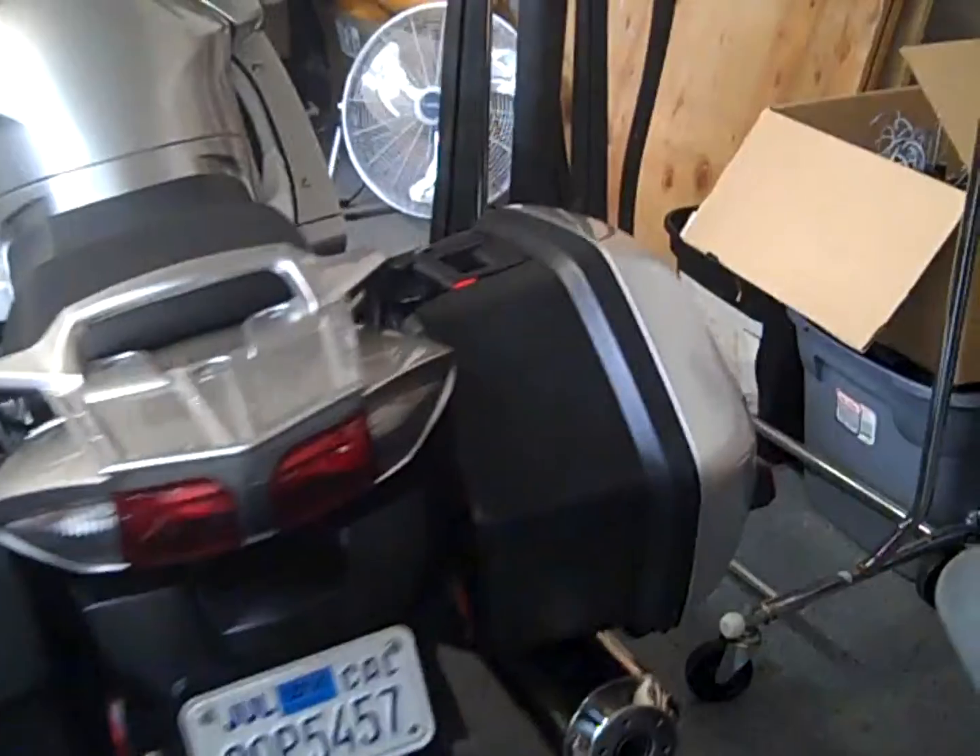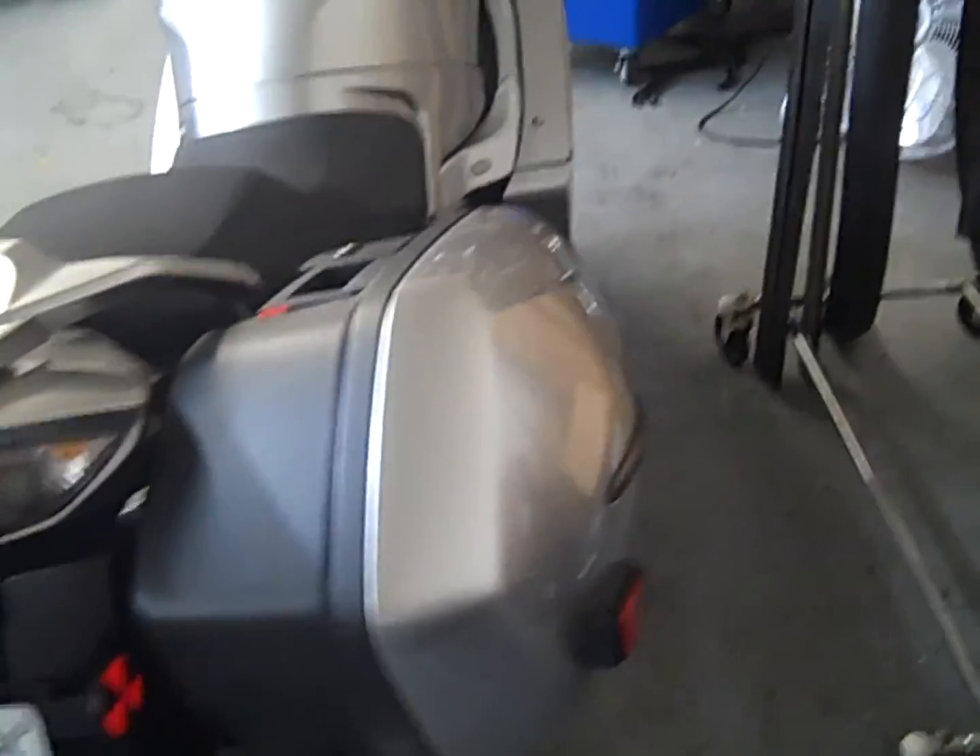Get back to us as soon as possible — this bike won't last long. It's a very popular and loved bike.